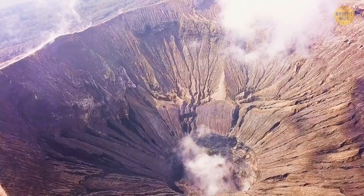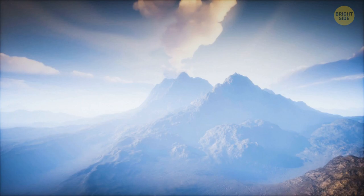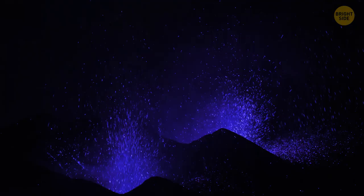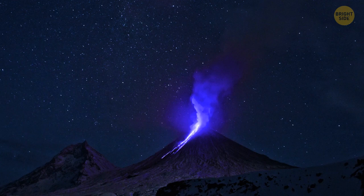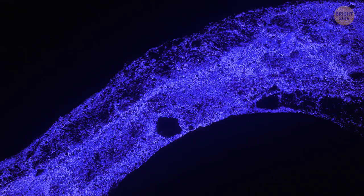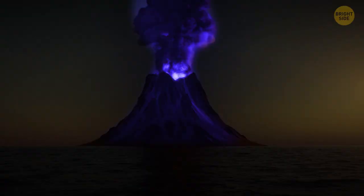Kawah Ijen Volcano in Indonesia is not your ordinary lava-belching mountain. Instead of producing black smoke and red lava, as most volcanoes do, this eccentric volcano lets out a blue flame and electric blue lava. This phenomenon occurs because the volcano contains some of the highest levels of sulfur in the world. When the sulfuric gases interact with scorching air and get lit by the molten lava, they start to turn blue.